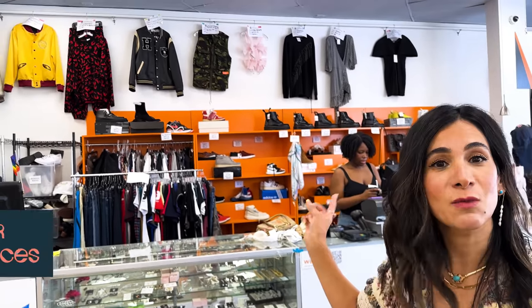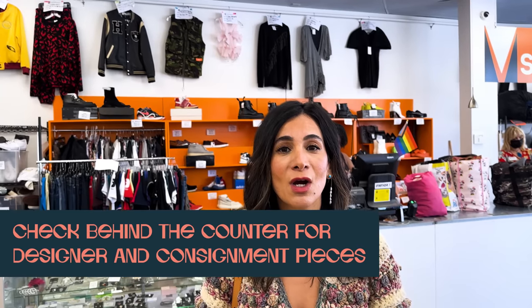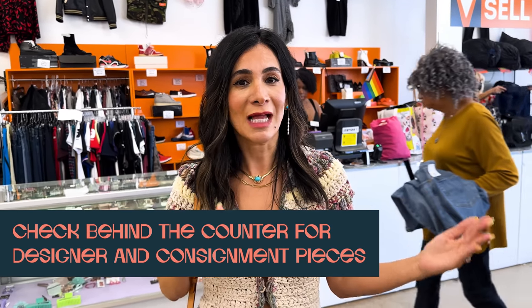The next place I look is behind the counter. This is where a lot of the designer items and consignment items are. Last time I was shopping, I found Chanel loafers for $150 - I jumped at them and they were one of my favorite finds ever. You don't want to skip looking at the deals behind the counter.